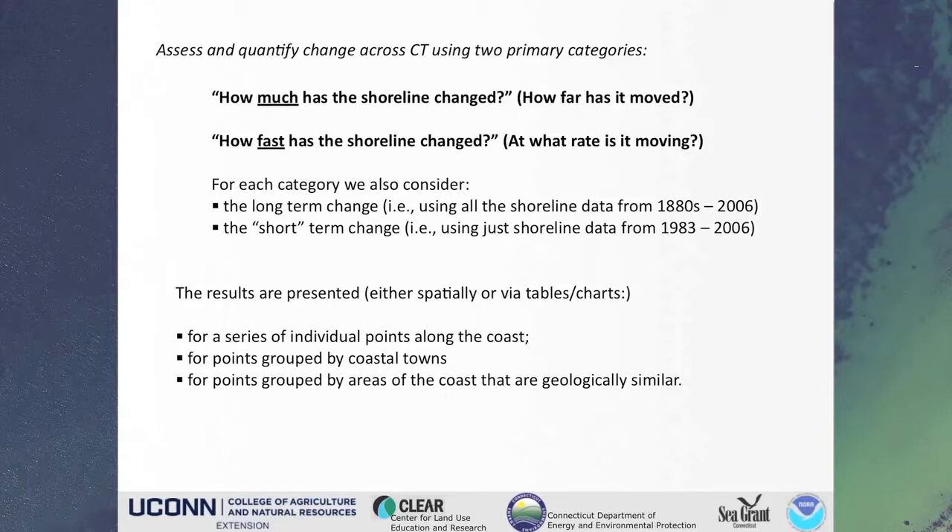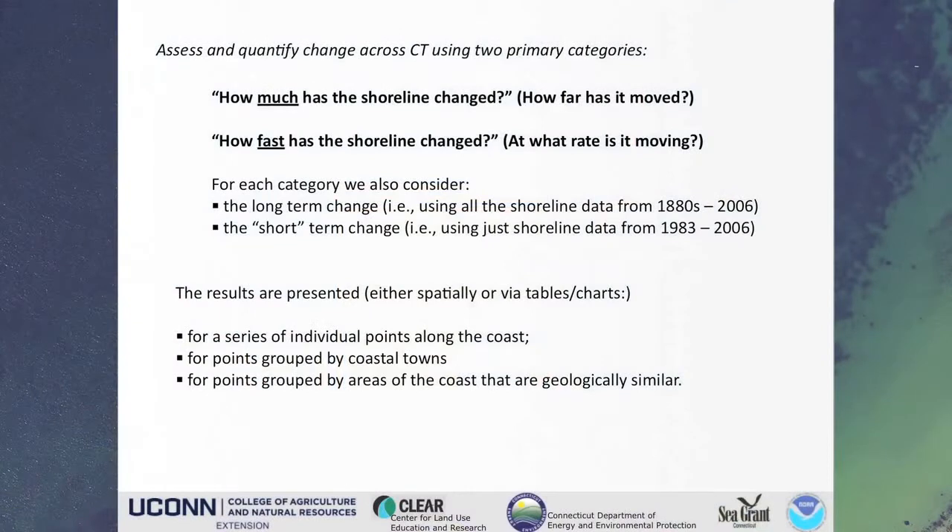What I'm going to do now is touch at a high level on the methodology and then highlight some ways we can present that information. Effectively, we're looking at two main things: how much has the shoreline moved in any given location or across the state, and how fast has it moved? We're actually somewhat fortunate because we have such a long time frame that we can look at this in two ways — the long term, going all the way back to the 1880s, and the short term. Then we can look at the differences or similarities between those two and get an idea of what might be happening: are things changing, getting worse, getting better, or what have you?